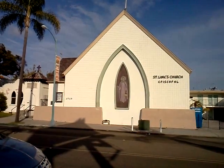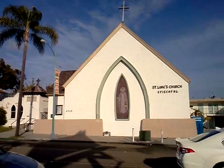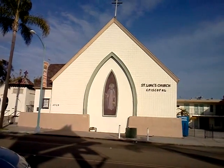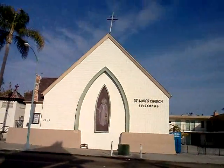What's up, YouTube? Good afternoon. It's Monday, and I got a really cool mosaic of Jesus to show you. So let's check it out at St. Luke's Episcopal Church.